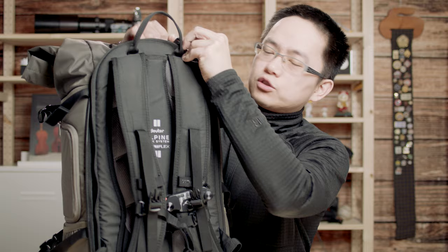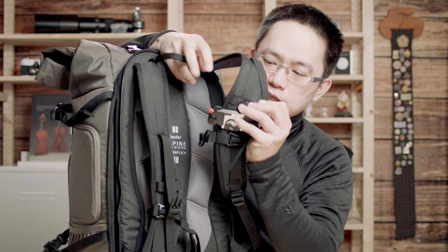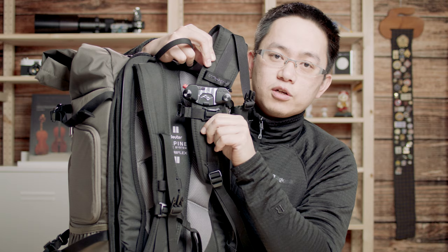On the shoulder strap — if you watched my previous video — I put my GoPro on the shoulder strap. This is the big design POV capture clip, so I can carry my GoPro with my backpack.